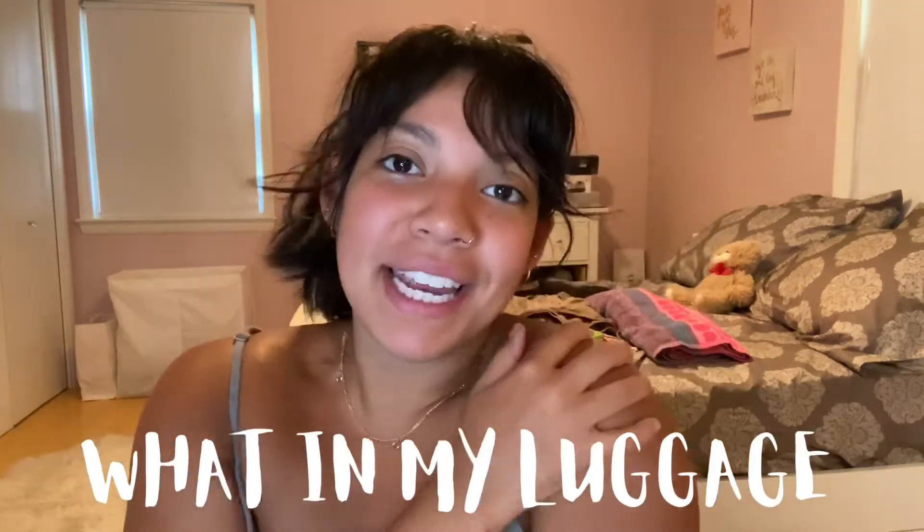Hey putas, welcome back to my channel. First and foremost, just don't look at my hair — just pretend that it's done. This is what a long weekend looks like, okay?